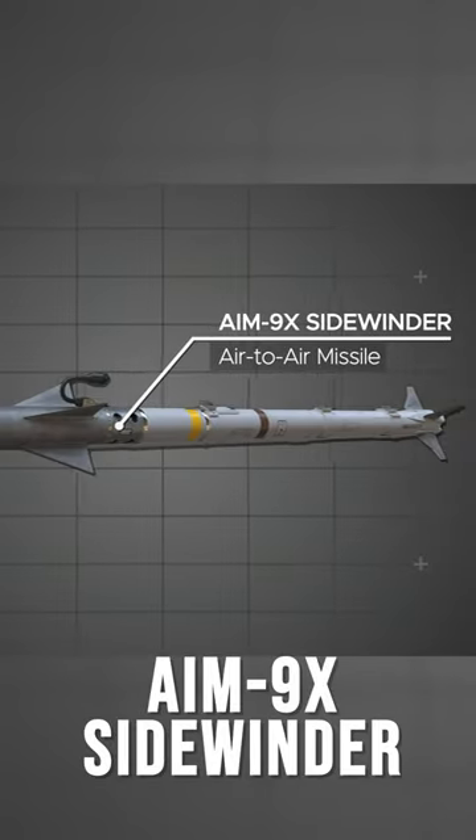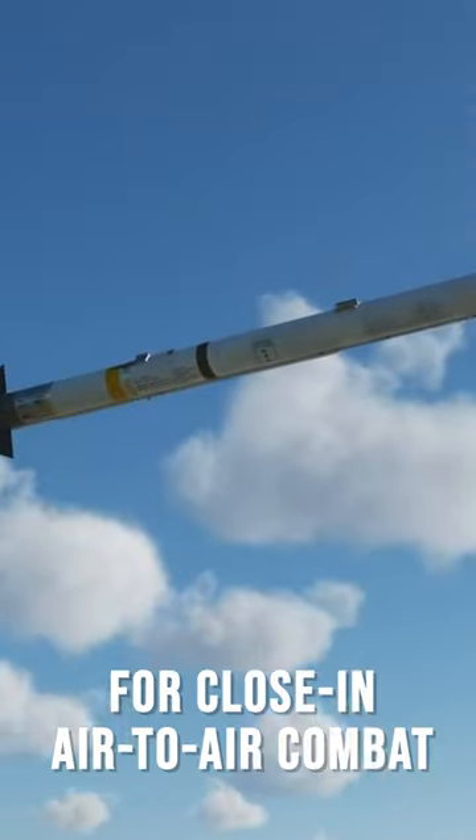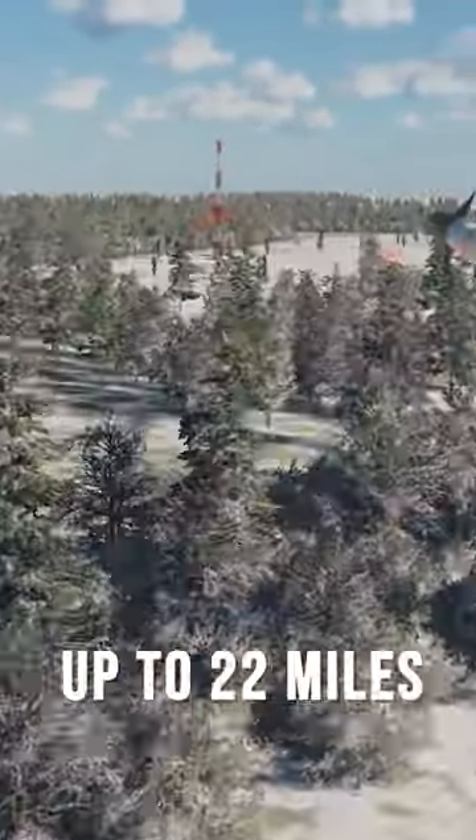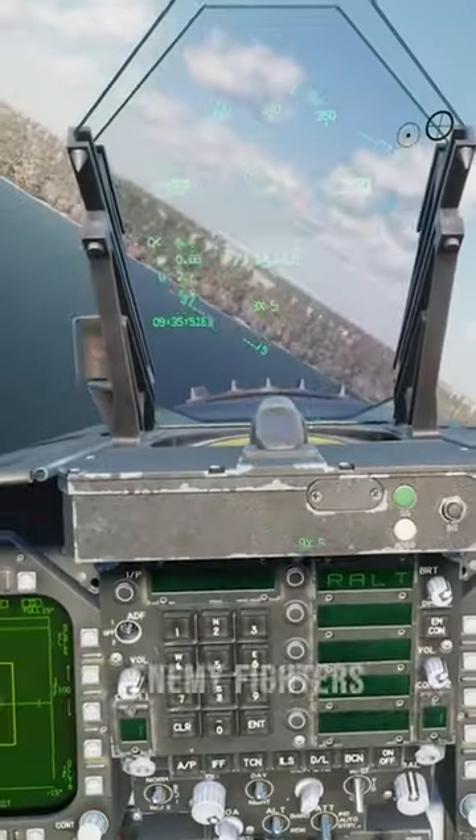The AIM-9X Sidewinder is a short-range, heat-seeking missile that is used for close-in air-to-air combat. It has a range of up to 22 miles and is highly maneuverable, making it effective against agile targets such as enemy fighters.